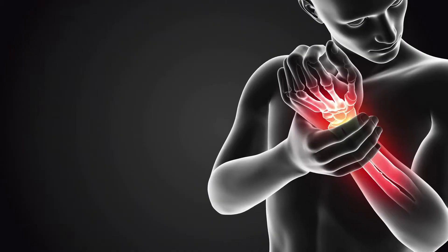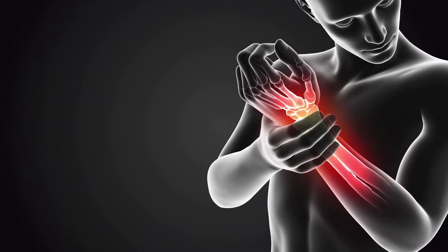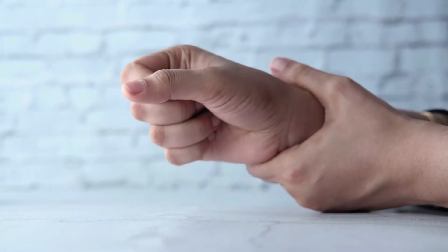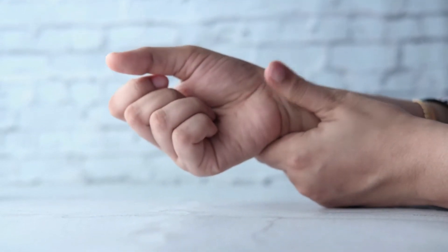Aluminized gloves: these gloves are prescribed for welding, heater and foundry work, as they give intelligent and protecting insurance. Kevlar gloves: these have a wide assortment of modern applications. They are cut and scraped spot safe and give security against both warmth and cool.